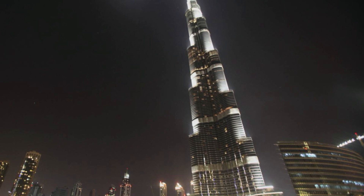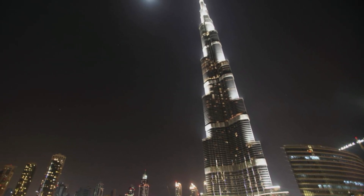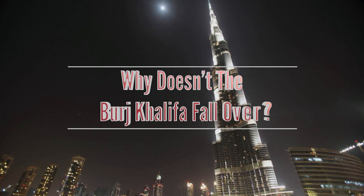But one question comes to mind when thinking about the Burj Khalifa: why doesn't such a structure fall over? So today on Got Questions, we find out why doesn't the Burj Khalifa fall over?